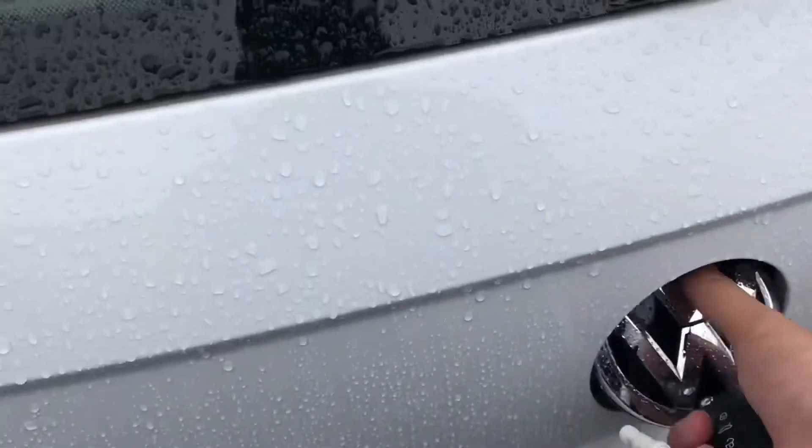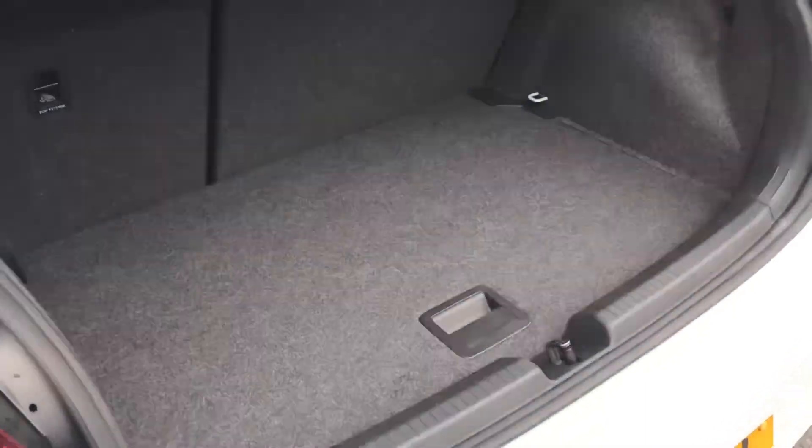Coming round to the back, we can see the Volkswagen branding — simply push it in and lift to gain access to a spacious boot size that's big enough to fit a weekly shop inside. There is also space for a spare wheel underneath as well.